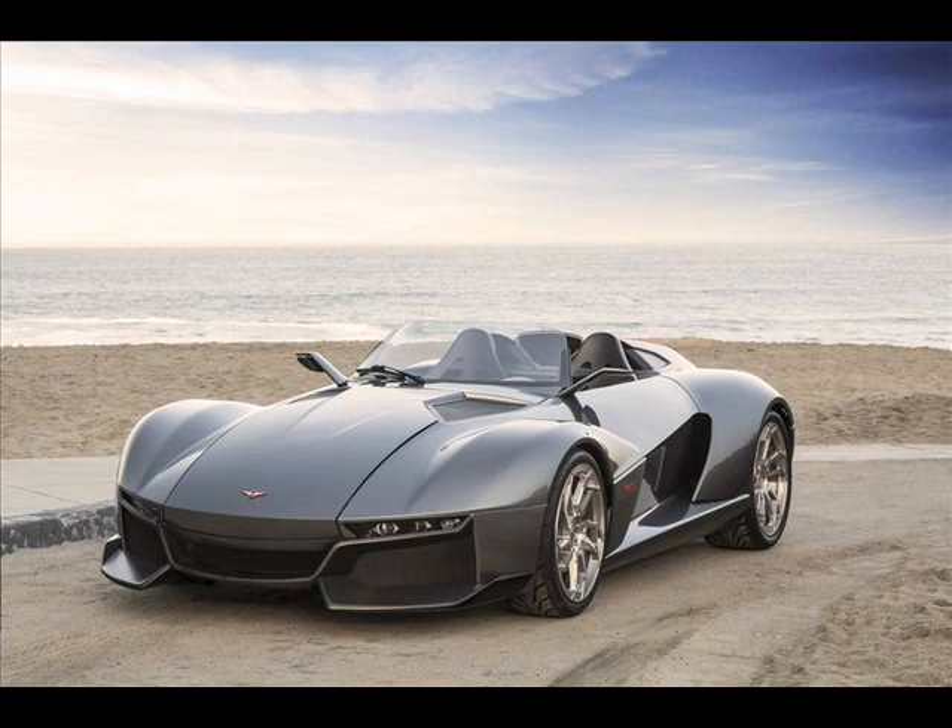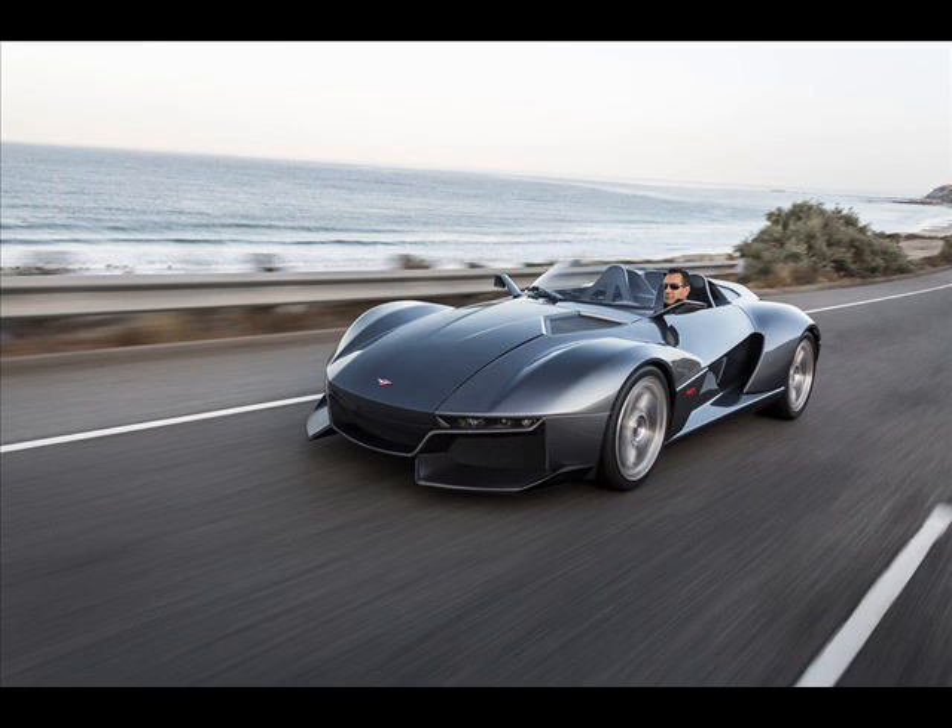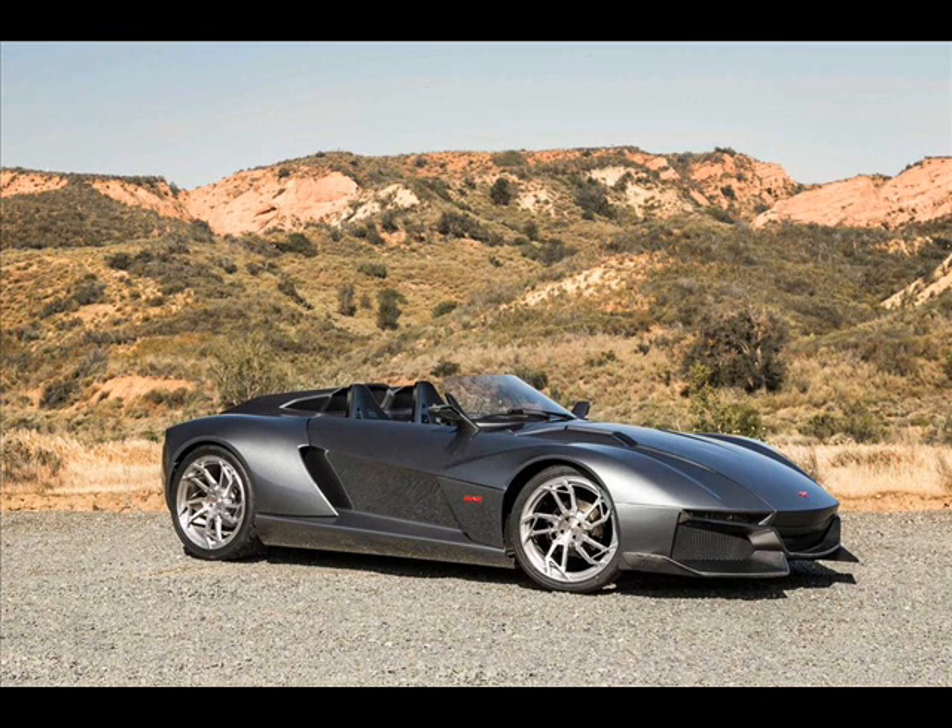Rezgani has built a Beast show car, which folks can check out by visiting its showroom in Costa Mesa, California. The car is available for order, and its price has spiked up to $165,000 from last year's $135,000. Rezgani estimates a lead time of 8 to 12 weeks.